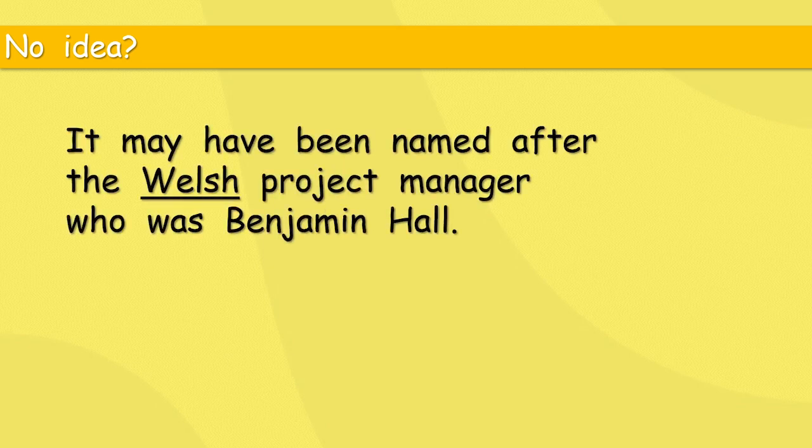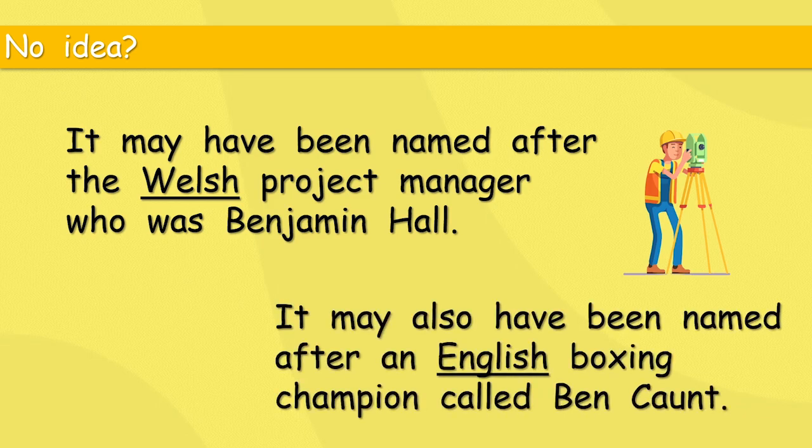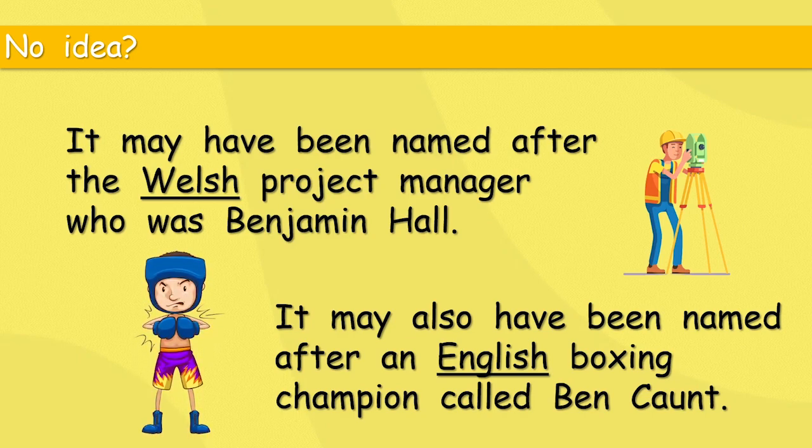Well, maybe. It may have been named after the Welsh project manager Benjamin Hall, who took care of all the building work. Welsh means he came from Wales. It may also have been named after an English boxing champion called Ben Caunt. Both of these people were really famous at the time, but no one really knows why Big Ben is Big Ben.